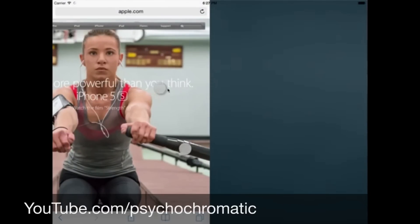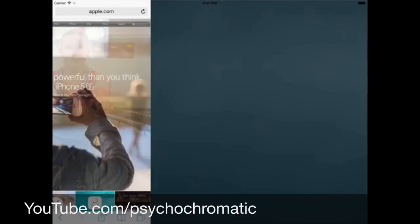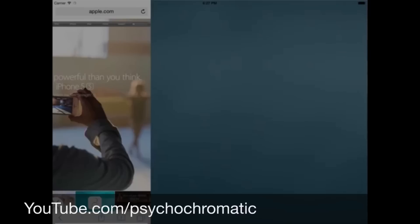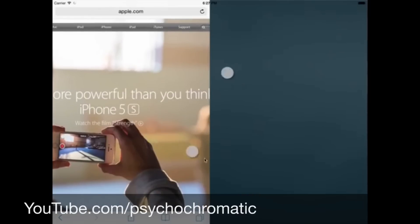So now Apple will apparently release it with the iOS 9 update that we will probably see presented at WWDC on the 8th of June, but it will probably not be released until the next iPhone is released. This new split screen mode will also be supported by the latest iPad, so the iPad Air 2 and probably also the iPad Air 1.